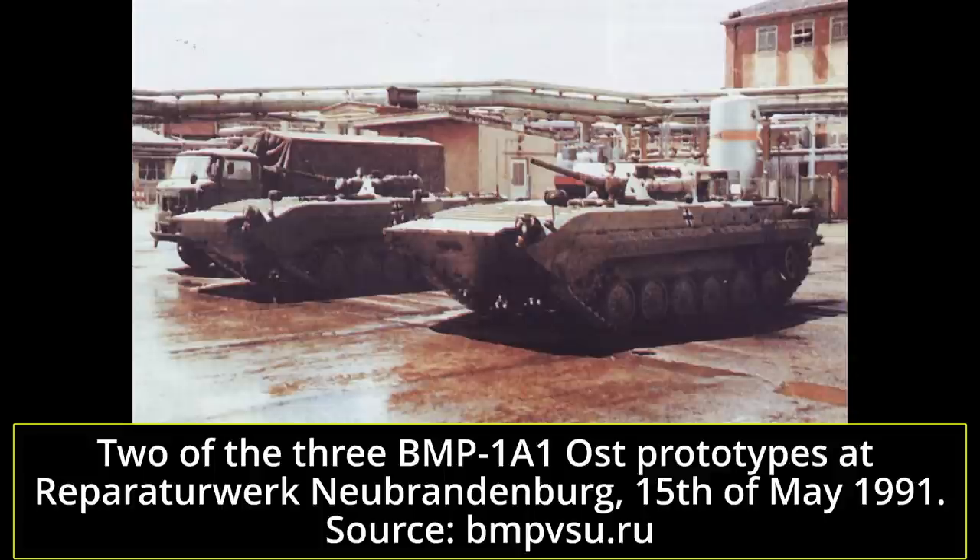The large quantities of equipment left behind by the NVA were taken over by the Material Depot Service Gesellschaft — Material Service Depot Company — to be warehoused and maintained. In December of 1990, it was decided the BMP-1 was one of the pieces of equipment of the former NVA that would, for a time, be operated by the Bundeswehr. Some 764 vehicles were to be pressed back into service.